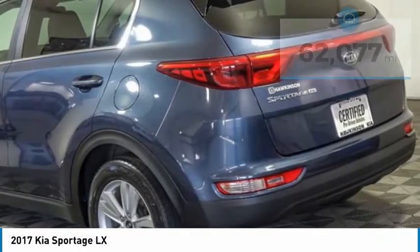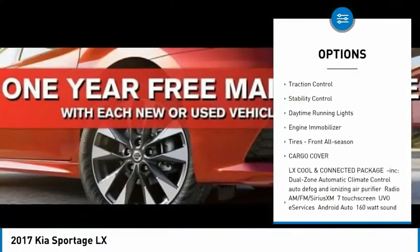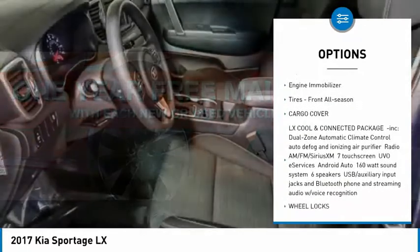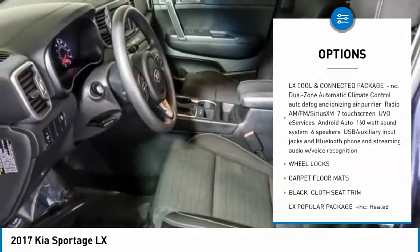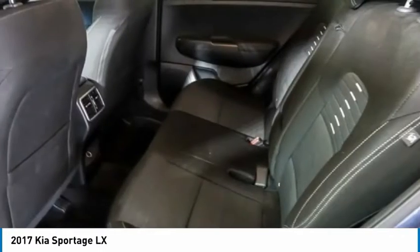Here are some of this vehicle's great options: tire pressure monitor, aluminum wheels, wheel locks, rear spoiler, brake assist, traction control, stability control, daytime running lights, engine immobilizer, and front all-season tires.